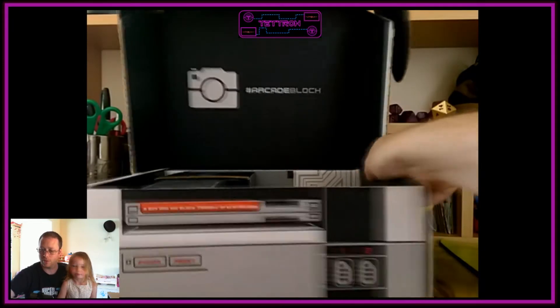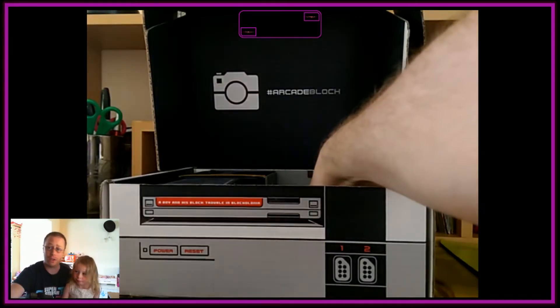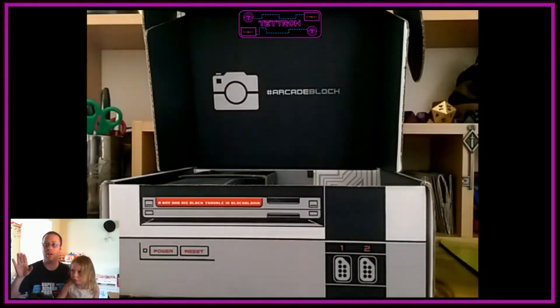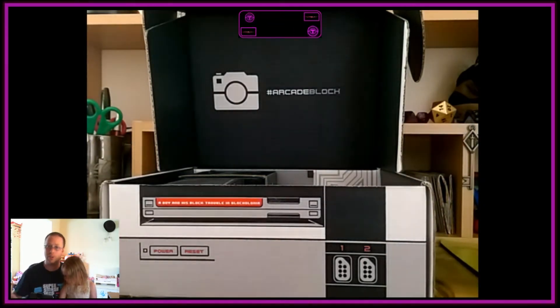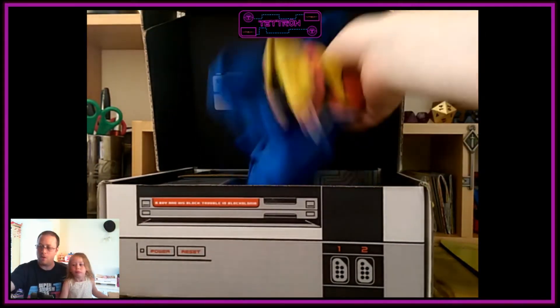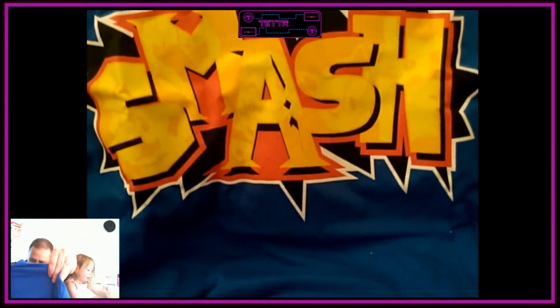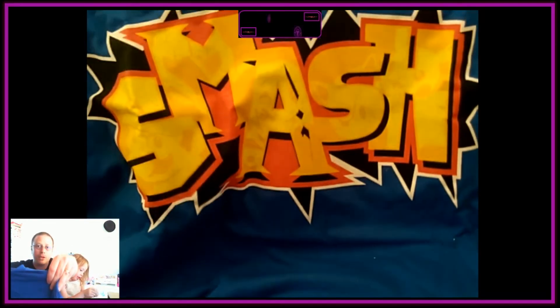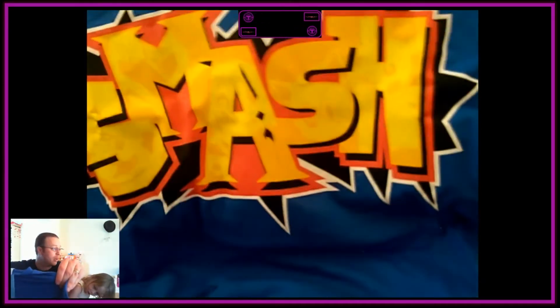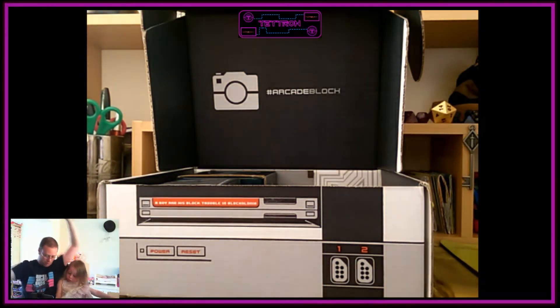So we'll go straight for the t-shirt first. Every month we get a t-shirt in it. Arcade Block generally pairs with Gildan t-shirts, and Gildan t-shirts are really good quality and last quite a while. This month's t-shirt is a Smash Brothers t-shirt with all the Smash Brothers characters — you've got Mario on the left, then Metroid, then Zelda, then Sonic, and then Pikachu. Nice blue one with the Smash logo — that's a nice t-shirt.